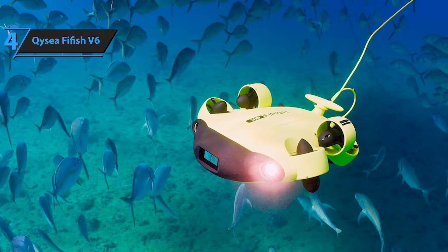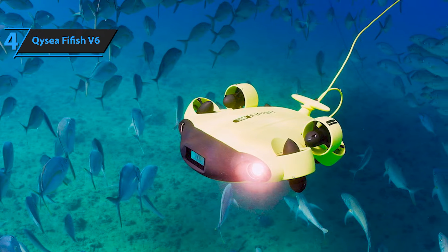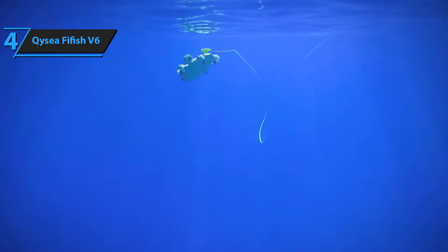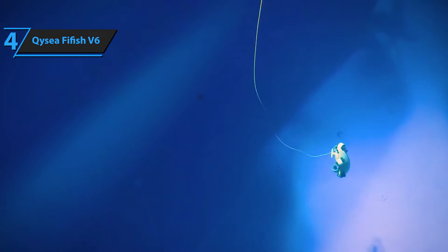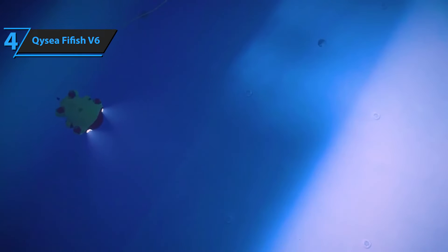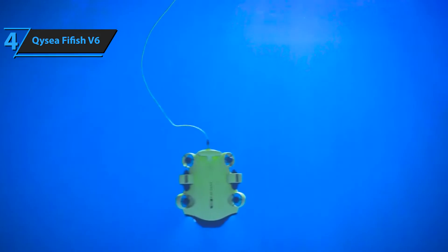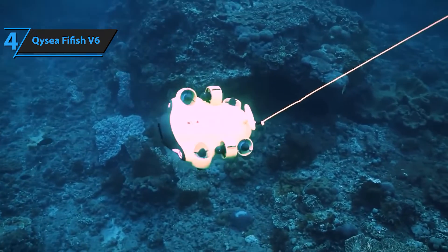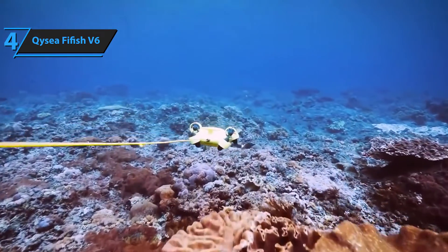When it comes to diving time, you can expect up to 1.5 hours in 1 meter per second currents and 6 hours in still waters. The Fifish V6 Expert interface allows seamless integration with a variety of professional and industry-specific tools, including observation, measurement, manipulator, and sampling tools. This versatility enhances the efficiency of your underwater missions and operations.